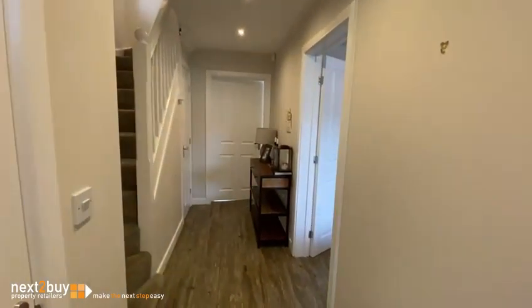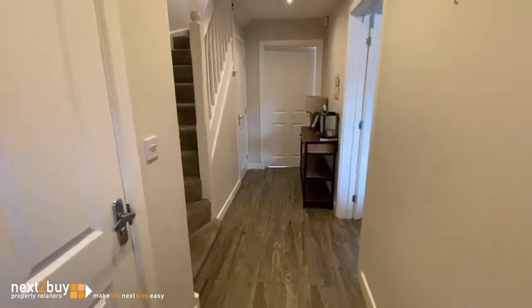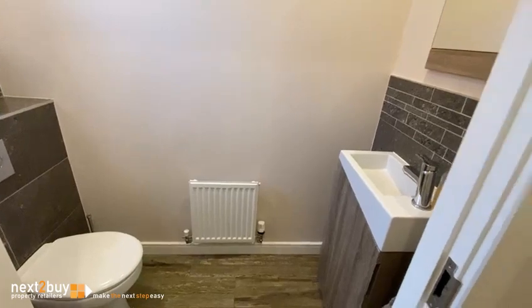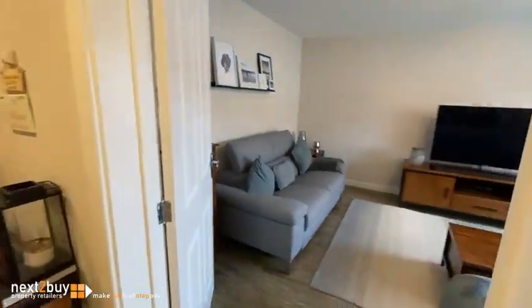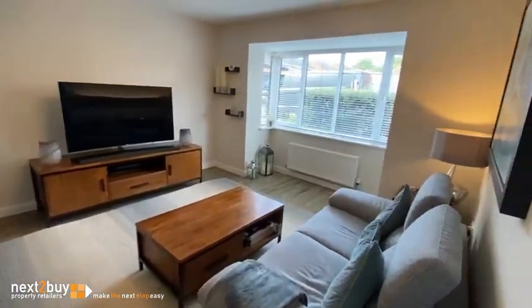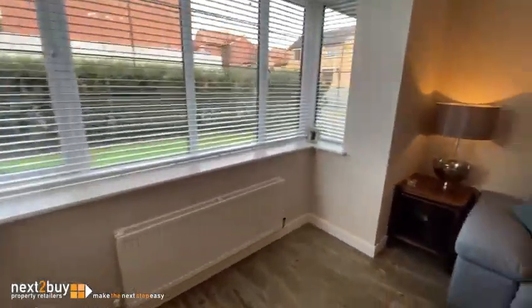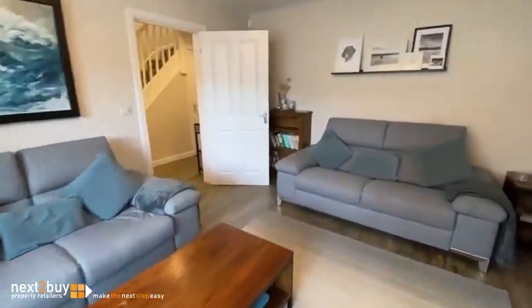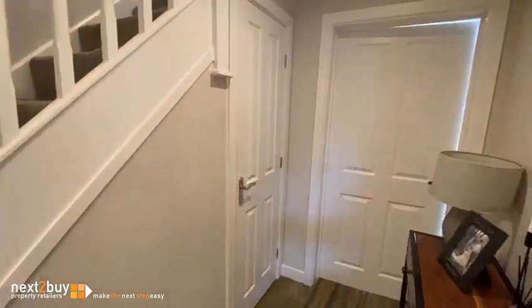Entrance hallway. Downstairs toilet. On the right we have the lounge. Storage cupboard under the stairs.